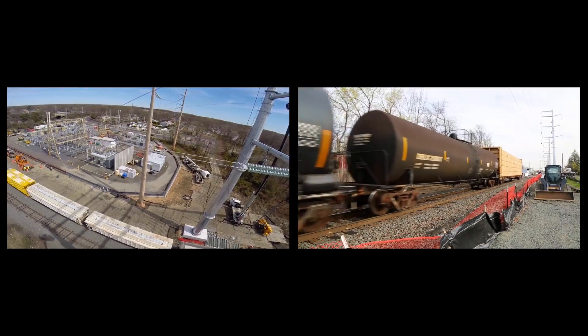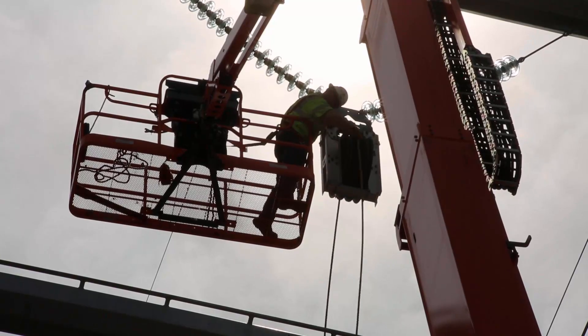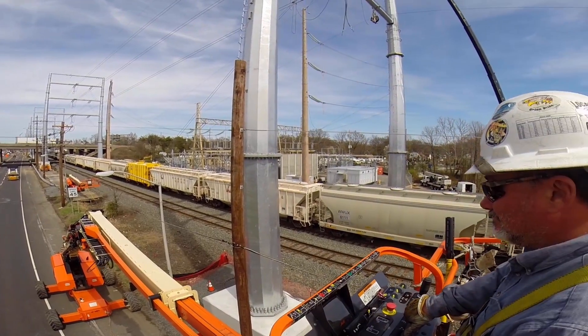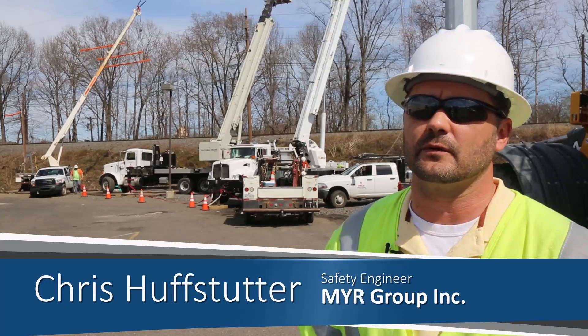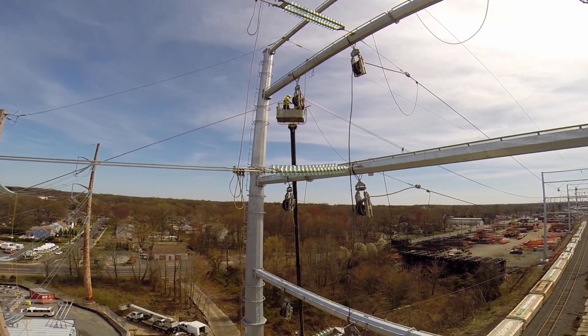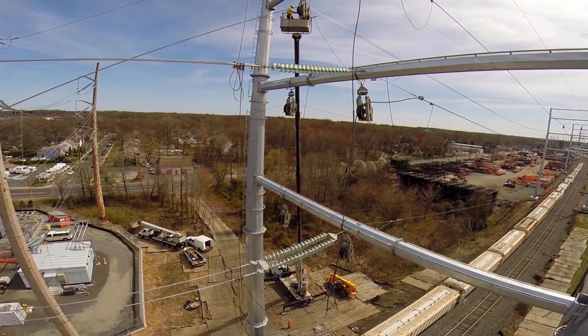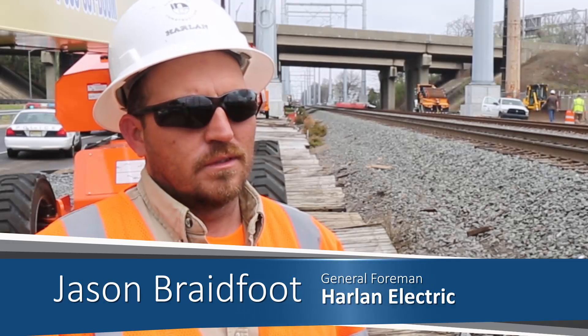As the trains are coming through the project, the crews have to make sure they maintain a certain distance from the tracks. We stop all overhead work, move our cranes, move our baskets over to the side so we're not over the top of the tracks when the trains come through. And when you're 140 feet up in the air, the high-pitched whistle of an approaching train is not a welcome sound.